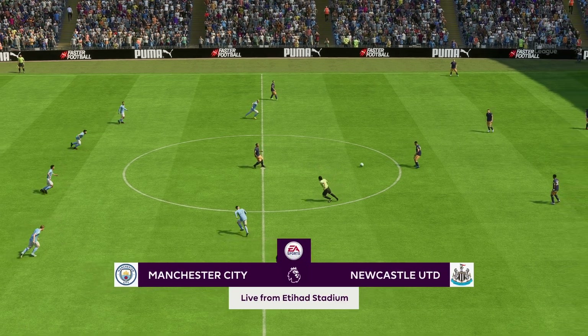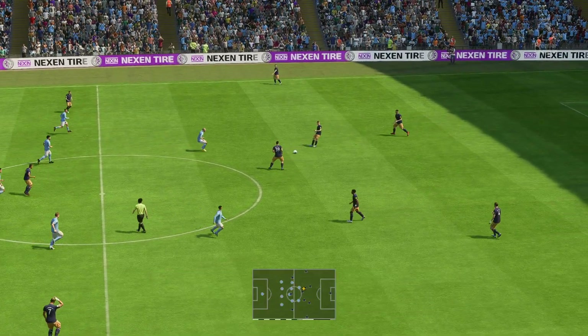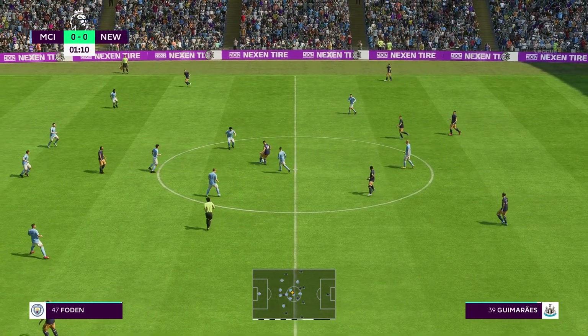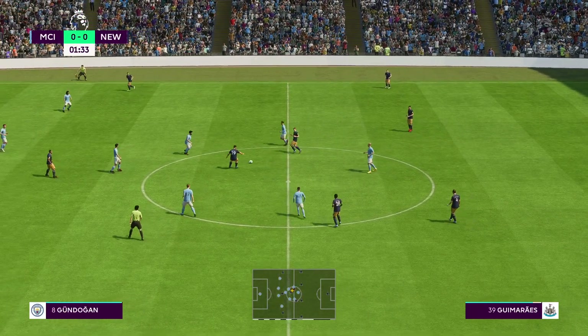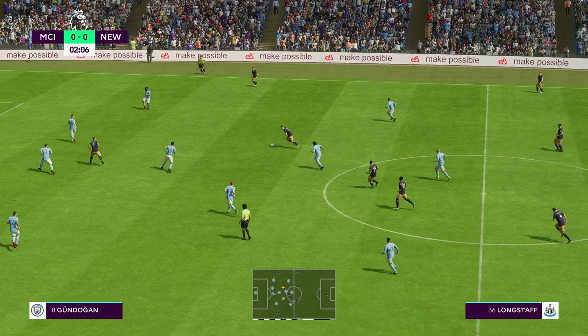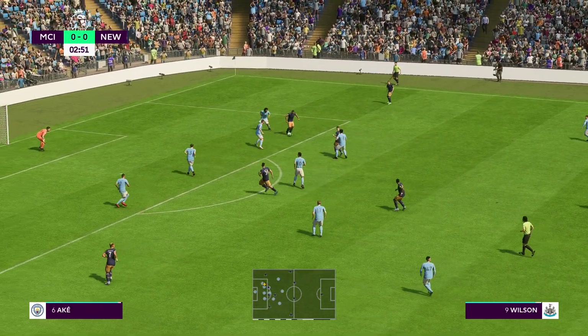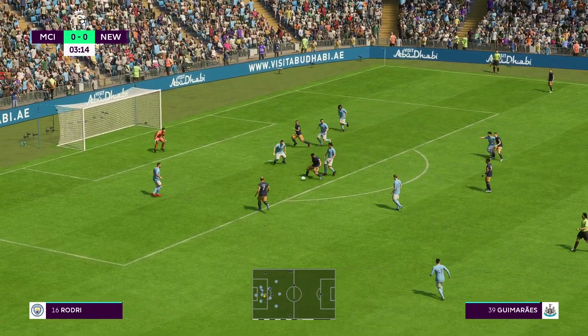Welcome to the coverage from the Etihad. I'm joined by former Coventry midfield player Stuart Robson, and we're looking forward to bringing you action from the Premier League. It is Manchester City up against Newcastle United. Thanks as always, Derek. We've got two good teams here, so I'm anticipating a really good game. The atmosphere is electric inside the stadium before kick-off.